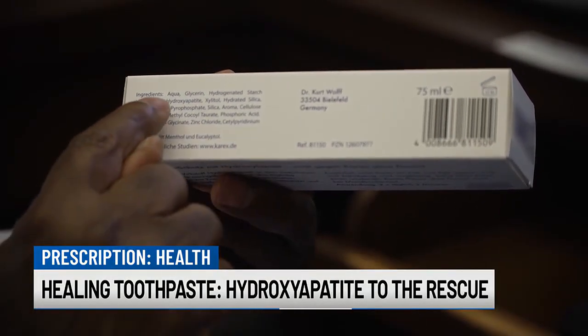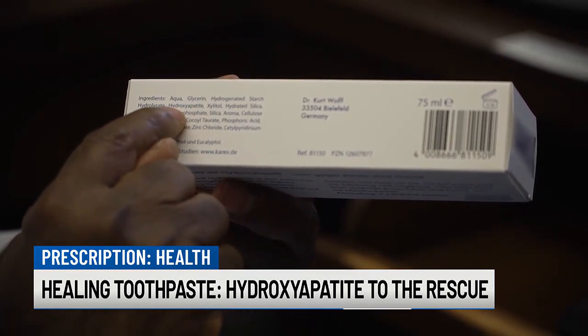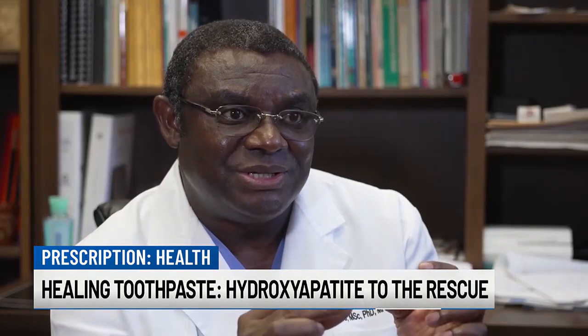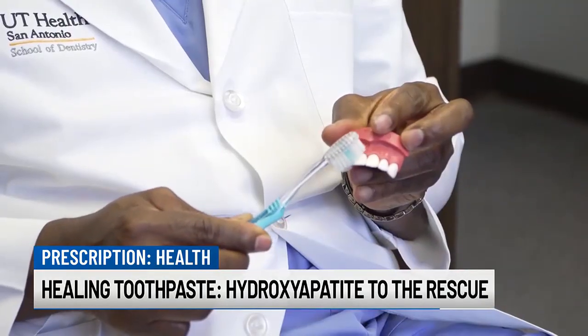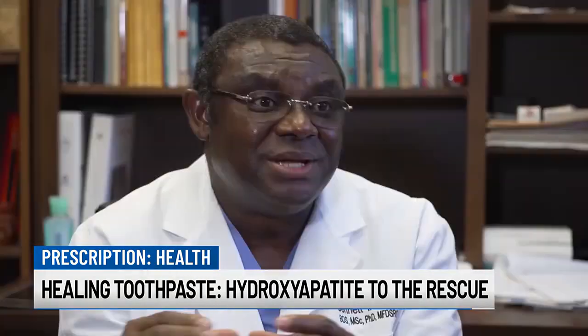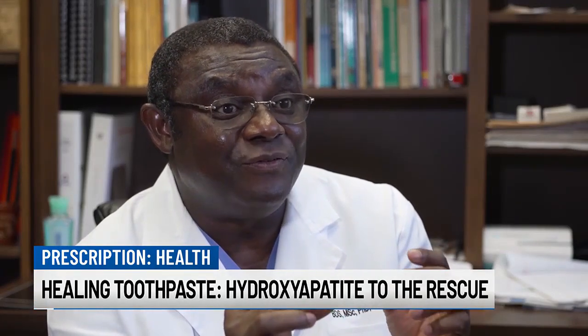Researchers were surprised to find the synthetic mineral works better than fluoride. The mineral density of the chalky teeth increased by 26 percent, whereas when using fluoride toothpaste, the mineral density of the chalky teeth increased by only 15 percent.